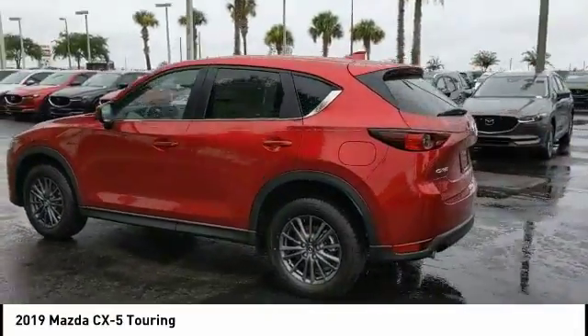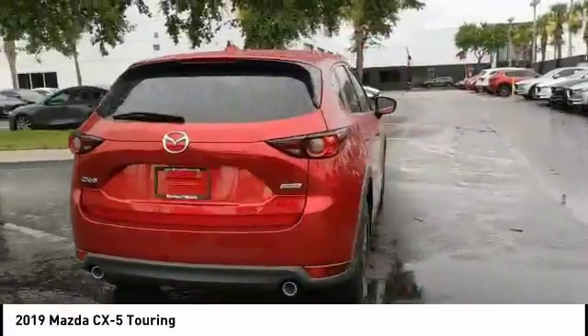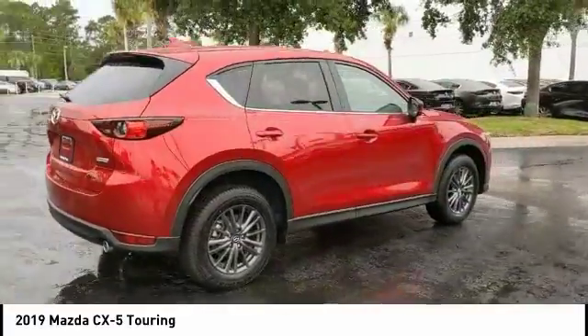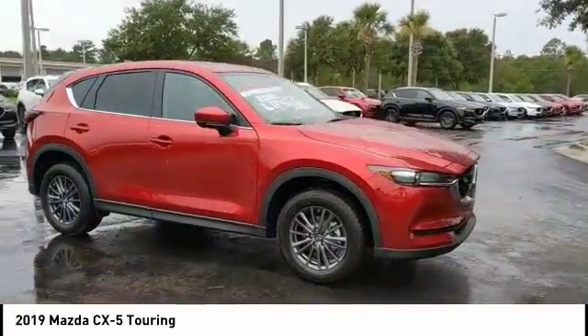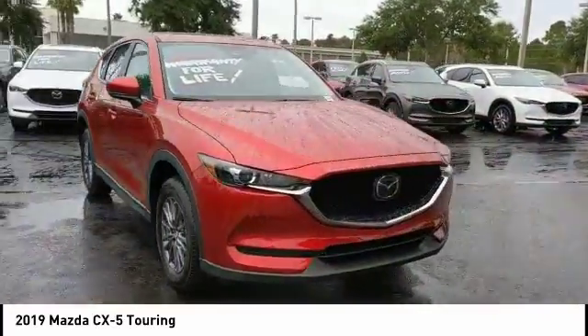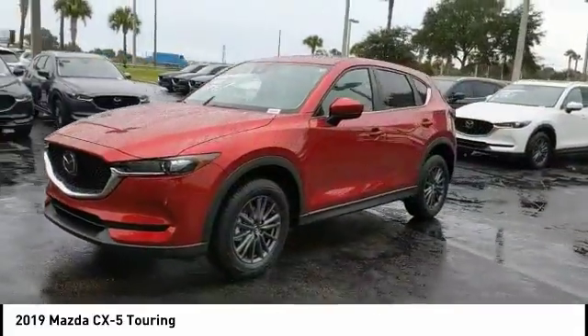Looking for the right vehicle? Check out the 2019 CX-5. With its fuel-efficient engine, engaging driving experience, and daring styling, the Mazda CX-5 is a good choice for those seeking a sporty yet thrifty crossover SUV, and is priced below $30,000.